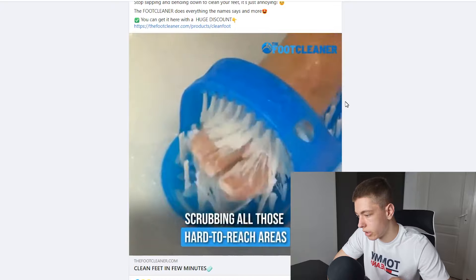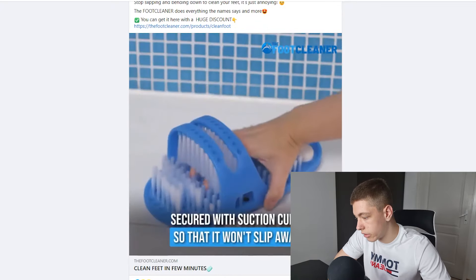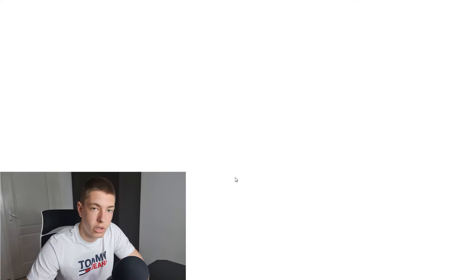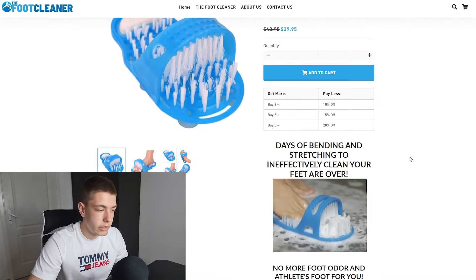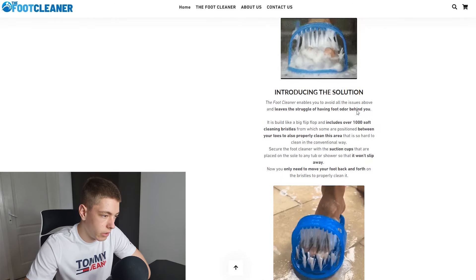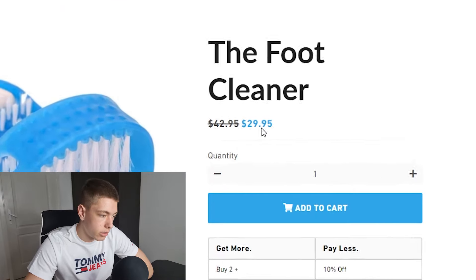This looks interesting — I ran into an ad for something called the foot cleaner. It's got 22k likes, 6.1k comments, and 6.1k shares. When we click 'Shop Now,' the site looks decent but could be a lot better — way too much text and the headlines aren't the best. I feel like we can improve a lot. It's selling for around 30 dollars, so if we can find a decent margin, this is definitely worth a test.